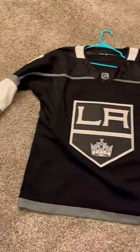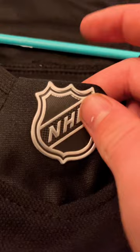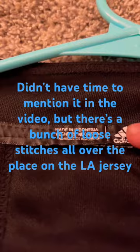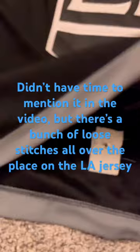I just recently won this LA Kings jersey from an auction and I kind of suspect that it's fake. Look at this — the NHL logo on this is shiny and pretty thick. You can see stitches in the neck tag and special ventilated fabric on the inside of the jersey. And look at this — this is the fighting strap, very small.